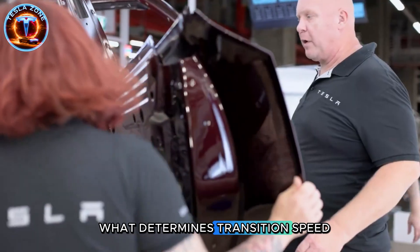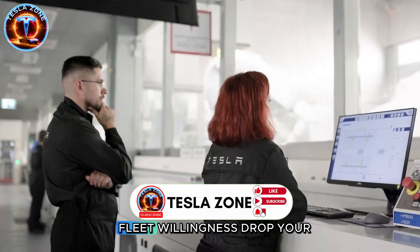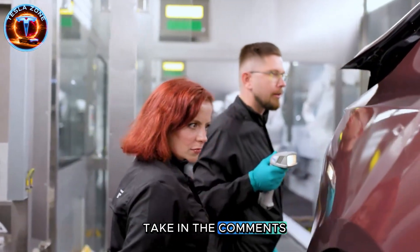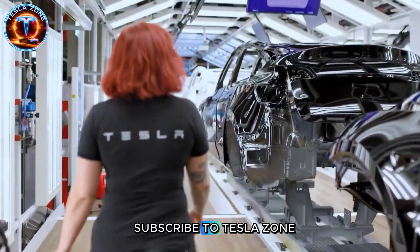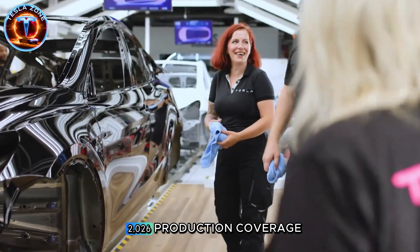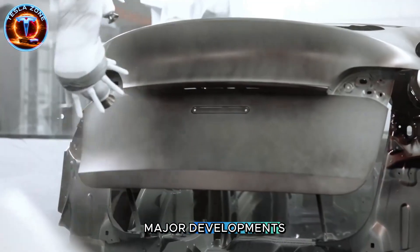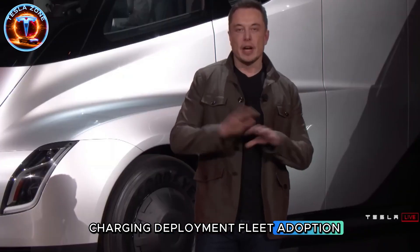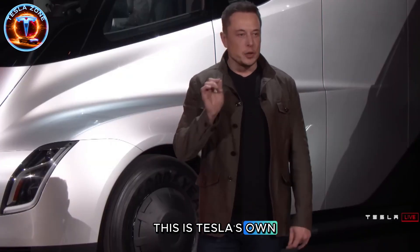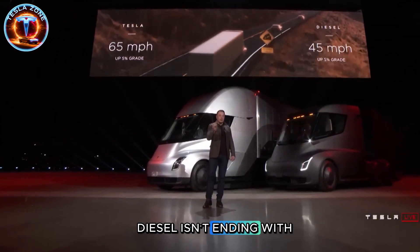What determines transition speed? Infrastructure? Battery production? Fleet willingness? Drop your take in the comments. If this analysis added value, hit that like button. Subscribe to TeslaZone for detailed 2026 production coverage — we track every factory update, charging deployment, and fleet adoption. This is TeslaZone: real data behind Tesla's revolution. Diesel isn't ending with protests — it's ending because the math changed.